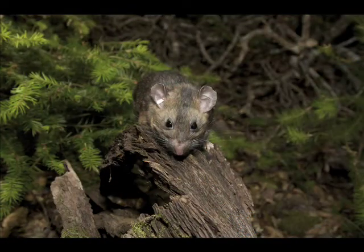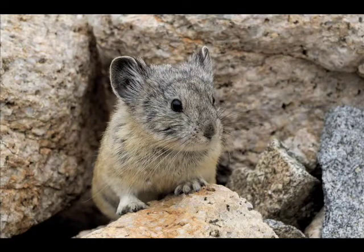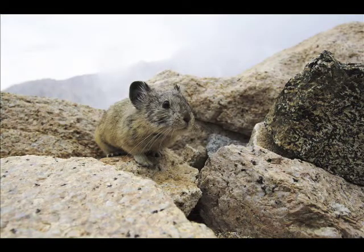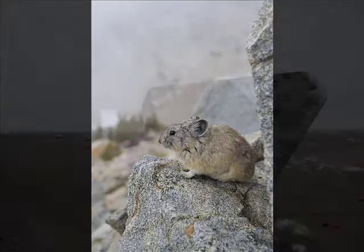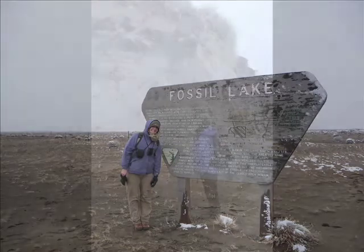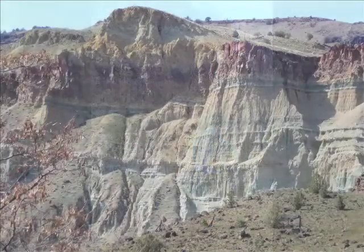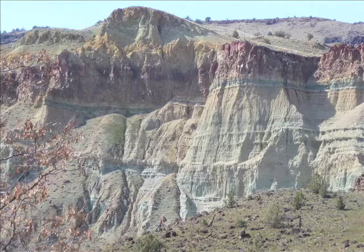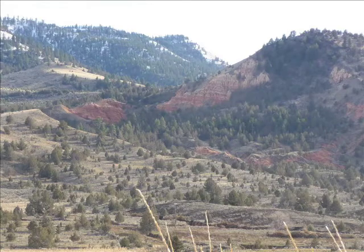The ultimate goal of my research is to see how mammals' ranges shift through time in relation to climate change. I think this is an important question in regards to the current climate change going on. When we start to make legislation and get ideas of where we're going to preserve parks and land for mammals, we need to look in the fossil record and see what's happened in the past and how these animals have reacted to climate change — and use that as a guide to the future.